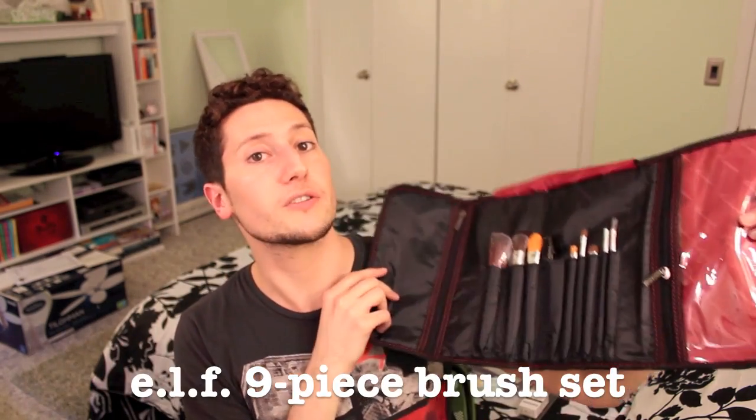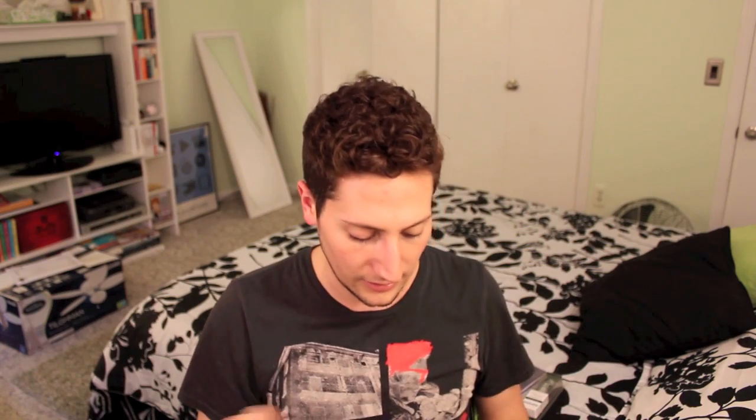It's a pretty awesome and cheap brush set, and I've heard good things about it, so I decided to get it. Originally it's $15, which is basically nothing for that many brushes, not to mention the bag that it comes in.